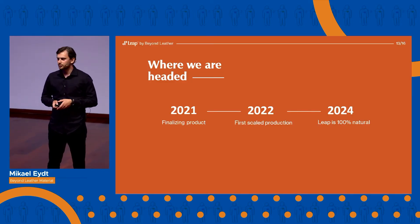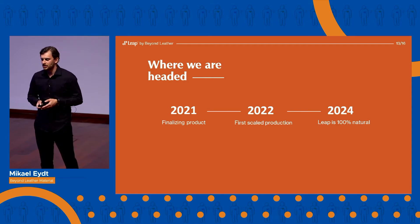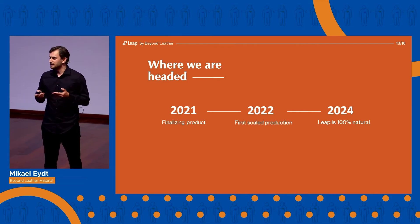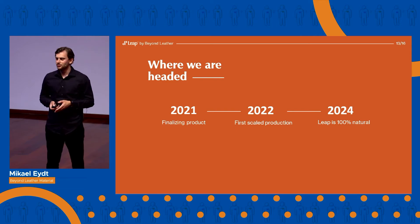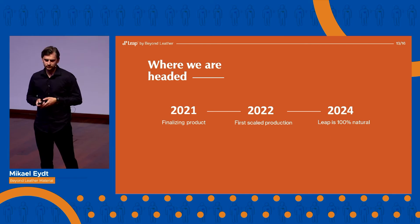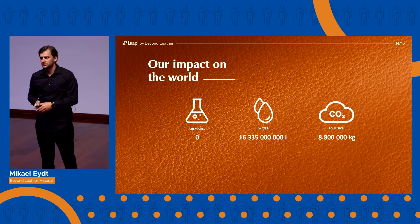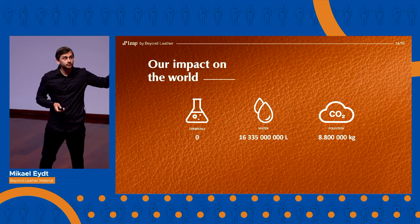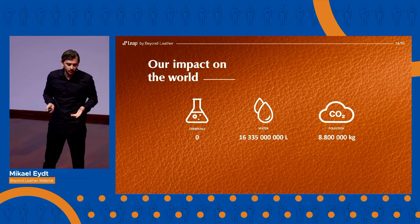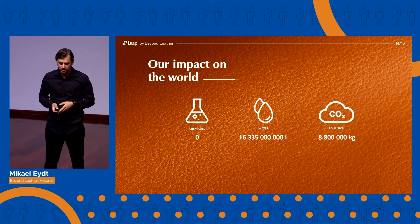Today, we are producing LEAP on a lab scale. And next year, we are going to set up our first production line with a max capacity of 100,000 square meters in Denmark. By that time, we will be 17 people working towards making waste beautiful. And in 2024, LEAP will be completely natural. Already with our first production line, we can save all those chemicals, save so much water, and save so much CO2 that 2,000 cars would emit per year.